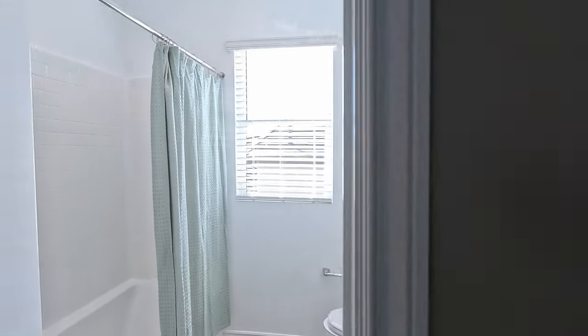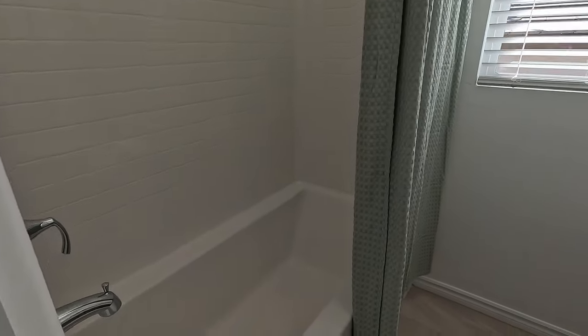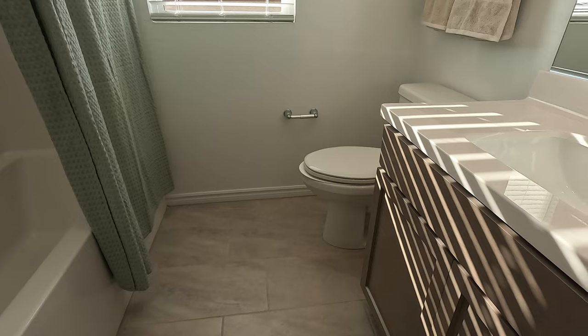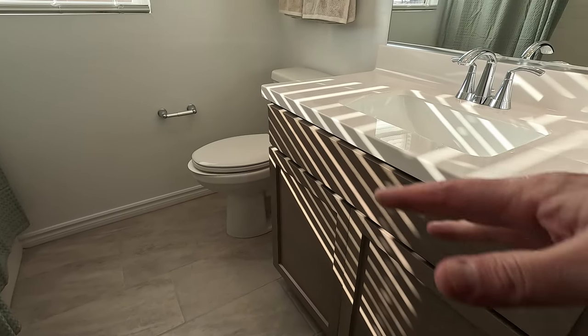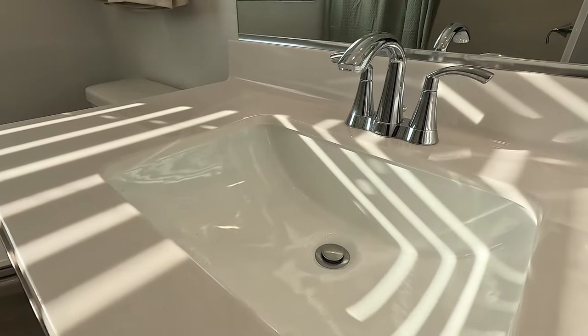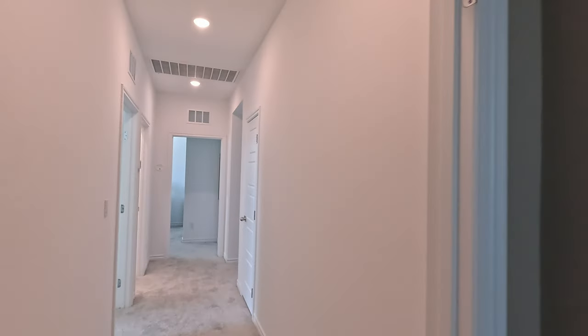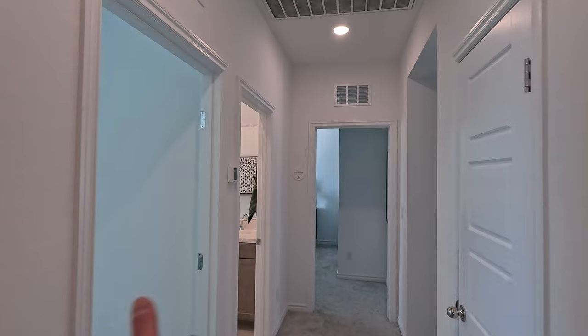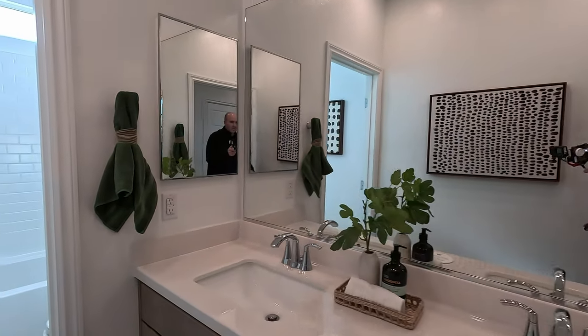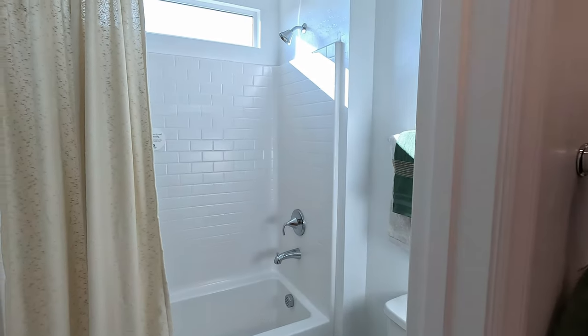Tub-shower combo, single sink on the vanity, and that stain looks very light with all the light coming in through the window. So we have the secondary bath here in the middle for these two rooms — dual sinks, private shower, modern window.